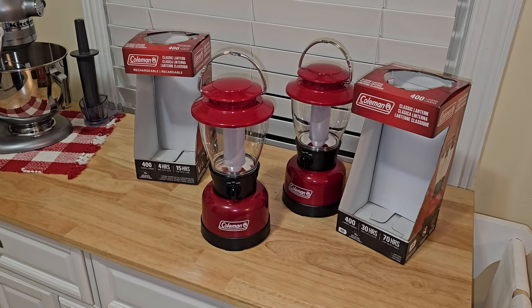Again, your power goes out at home because of a storm. What do you want to do — find out your lantern is dead and not be able to charge it, or just put some batteries in the other lantern and there you go? Now before we take these outside and try them out, let's put some batteries in the other lantern.